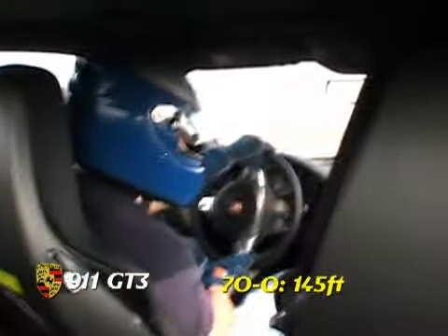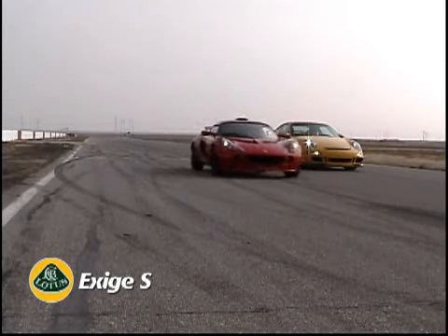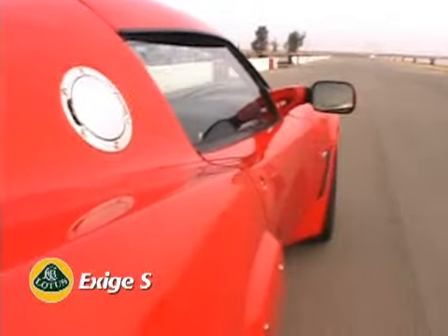Where the Porsche excels is in the handling department. The brakes are spectacular — it hauled down from 70 miles per hour in only 145 feet, and it pulled the best number on the skid pad at 1.05g.